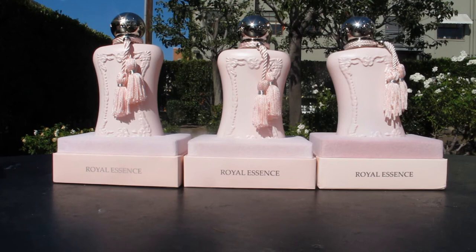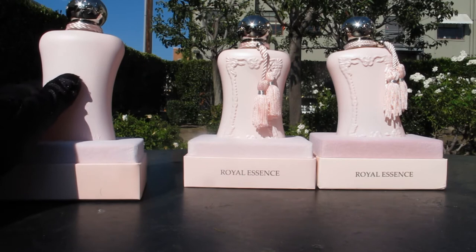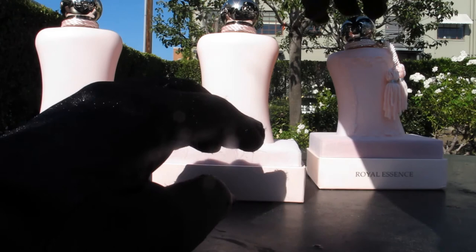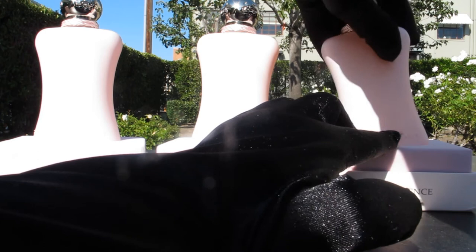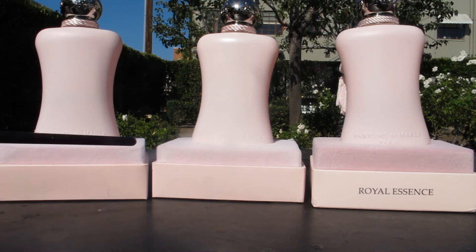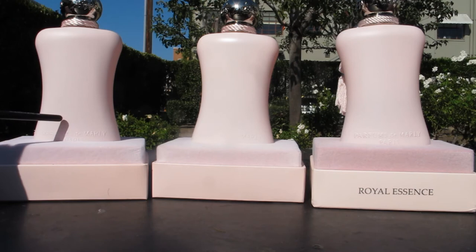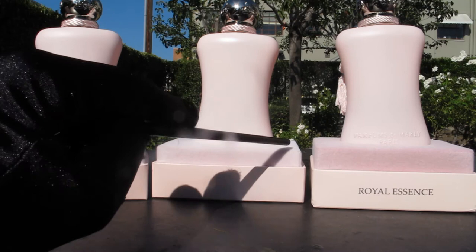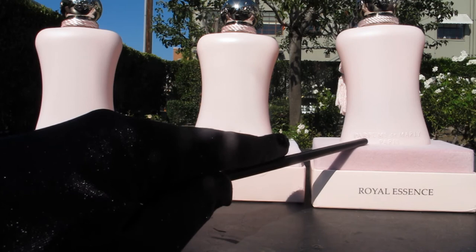The back has the Parfums de Marly writing. As you can see on the original, it is consistent — stamped or engraved into it. On one of the fakes, it is very faint and inconsistent writing: some letters are more pronounced, some more faint. On the other fake, it is too pronounced and definitely looks different than on the original.